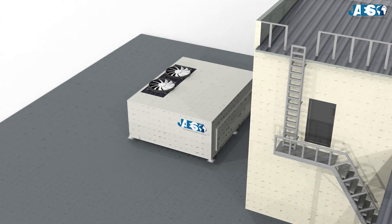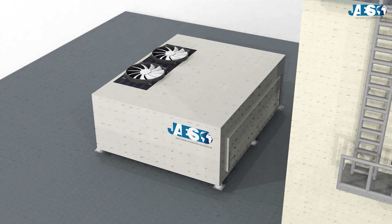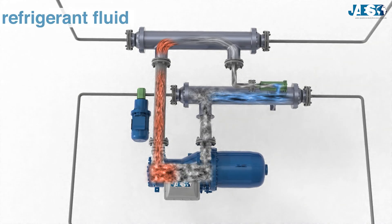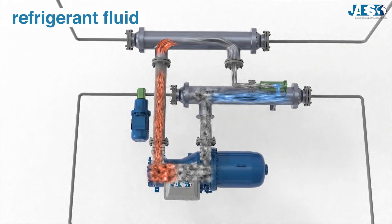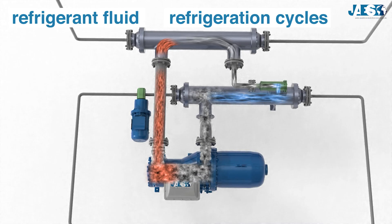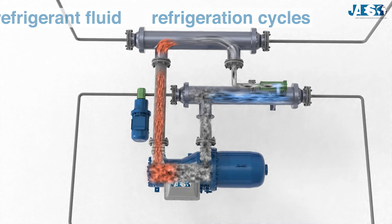A chiller is a large piece of equipment enclosing several thermal machines, one after the other, used to create, with a stream of refrigerant fluid, cycles called refrigeration cycles.